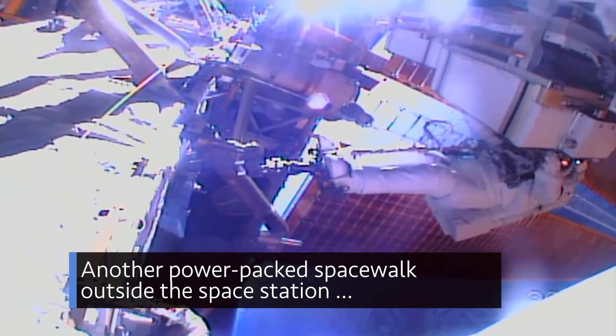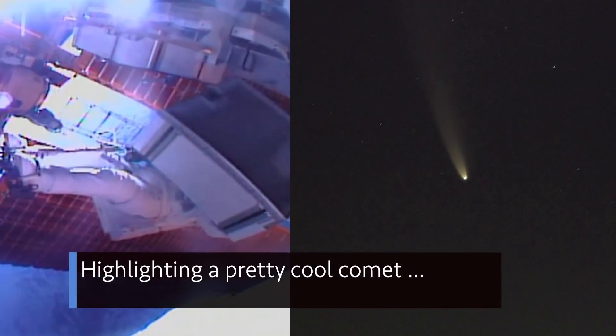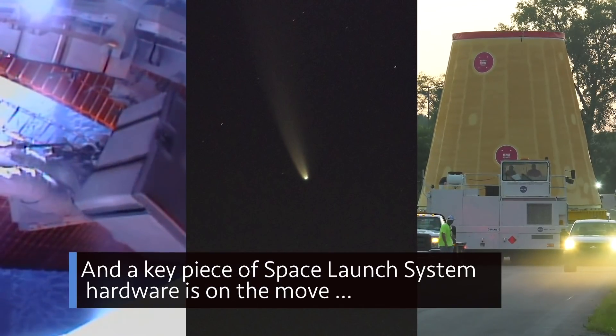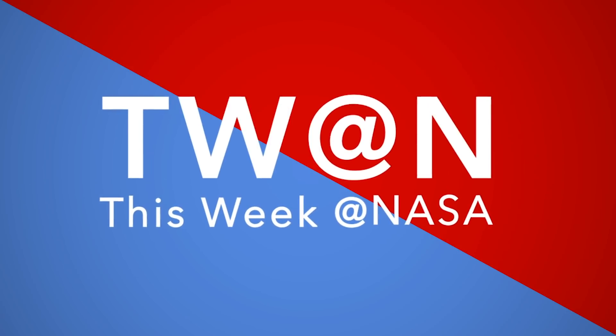Another power-packed spacewalk outside the space station, highlighting a pretty cool comet, and a key piece of Space Launch System hardware is on the move — a few of the stories to tell you about this week at NASA.